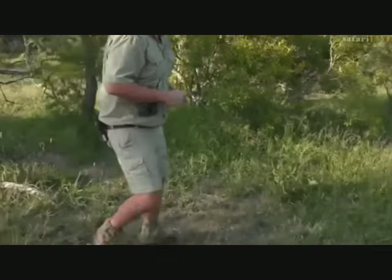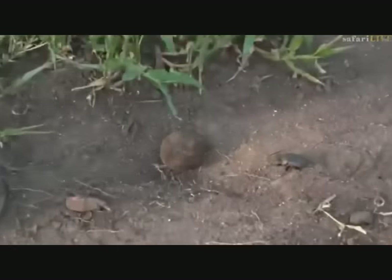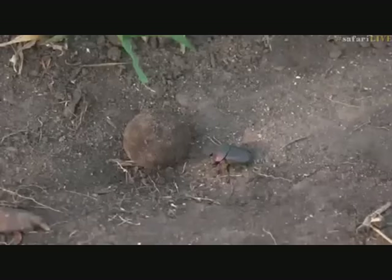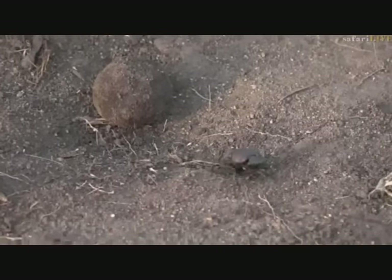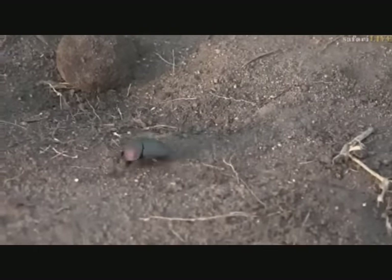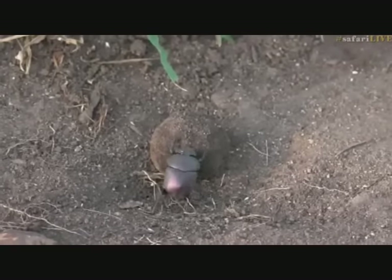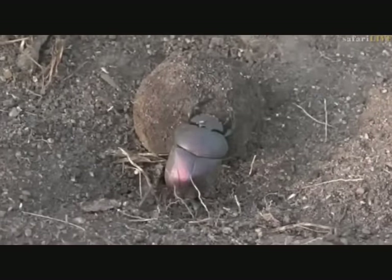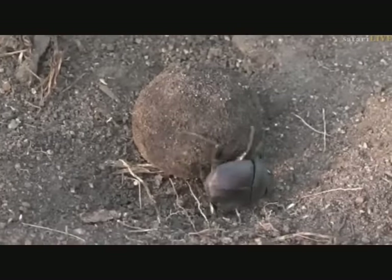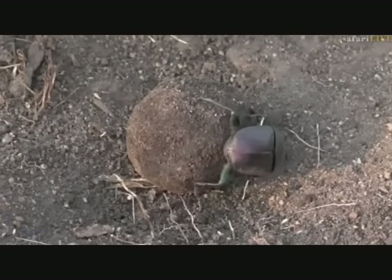He's just fallen off, so I'm just going to right him before we go. There we go. We're going to leave him to carry on with his rolling — it's a difficult task, that's for sure. He's going to have to get out of that little pit that he's in, which is going to take a bit of effort. You can see he's just cleaning off all the bits of sand and keeping his ball in nice condition, and then he gets under and uses those front legs to be able to push.